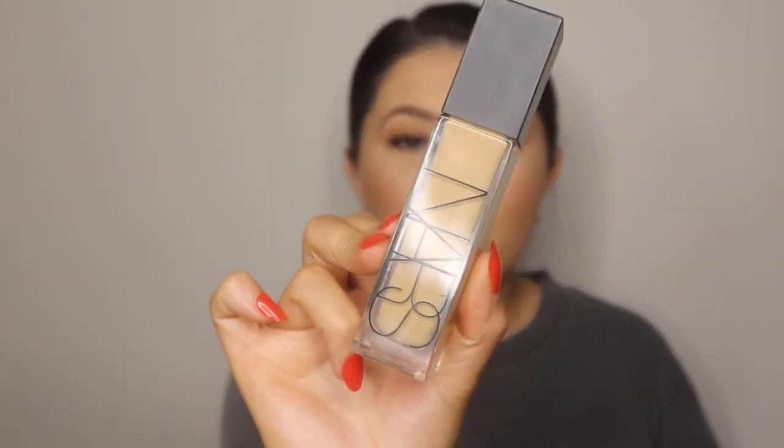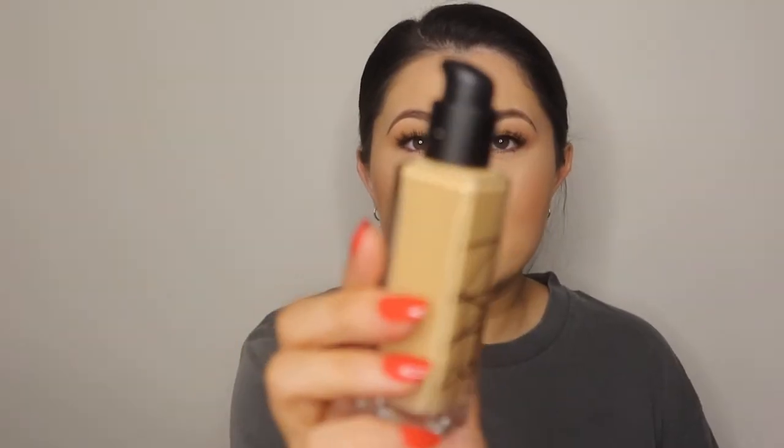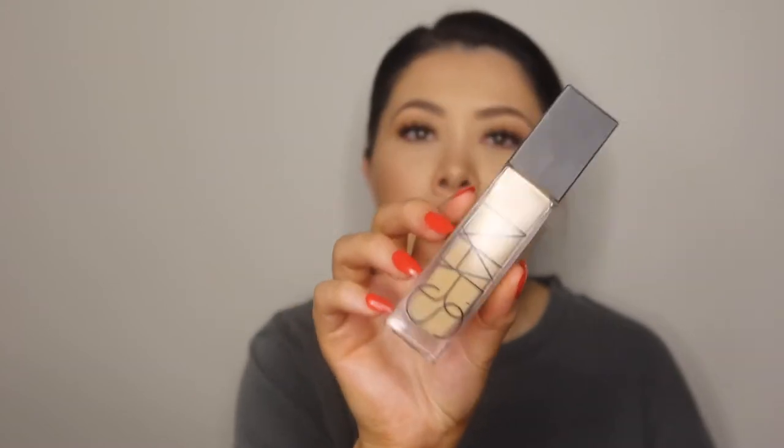Next is my NARS Natural Radiant Longwear Foundation. This stuff is absolutely beautiful as well. It does have a pump, and I really love foundations that have a pump because then I can disperse things easily without making a mess. I love this because it's got beautiful coverage and a great effect on the skin. I have mine in the shade Stromboli and I love this — it works so nicely with my fake tan.